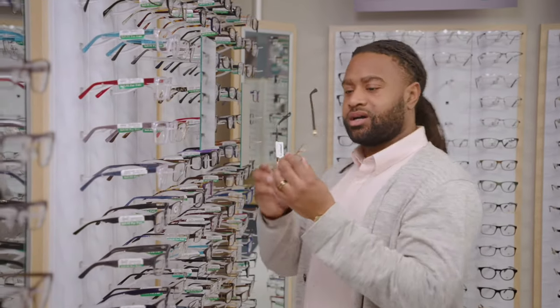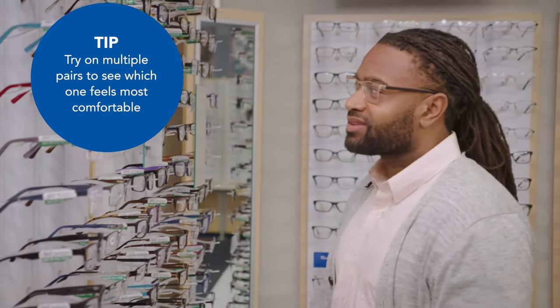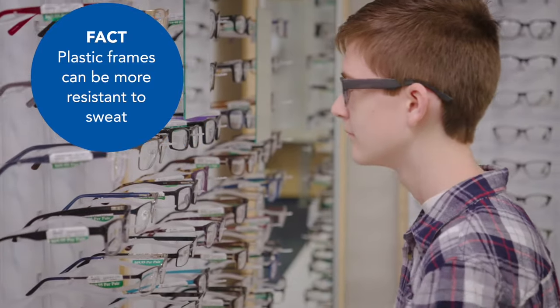So it's a good idea to try on a few frames in each material to see what feels comfortable and gives you the look you're going for. Do you wear your eyeglasses while you exercise? Some plastic frames are more resistant to sweat than metal frames.